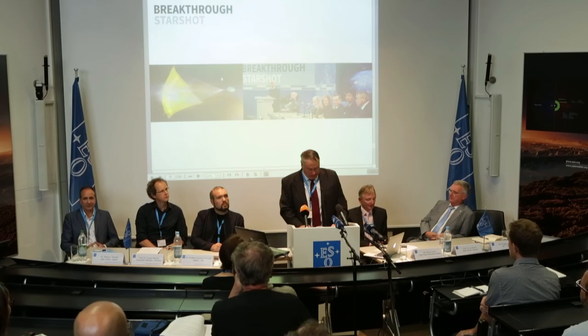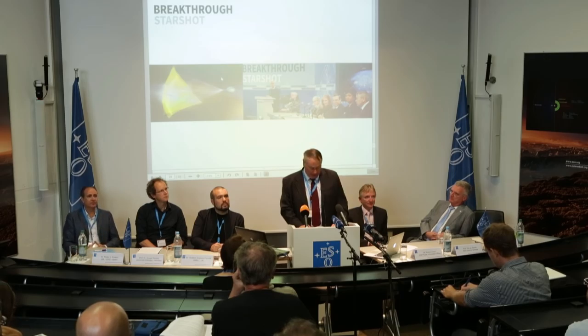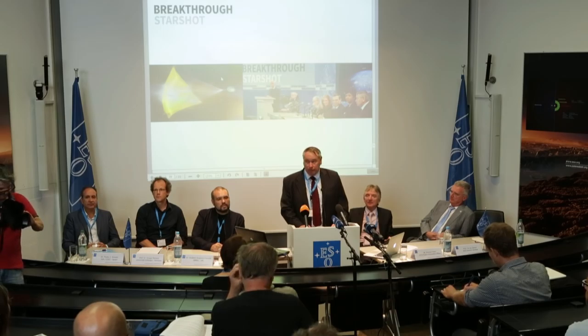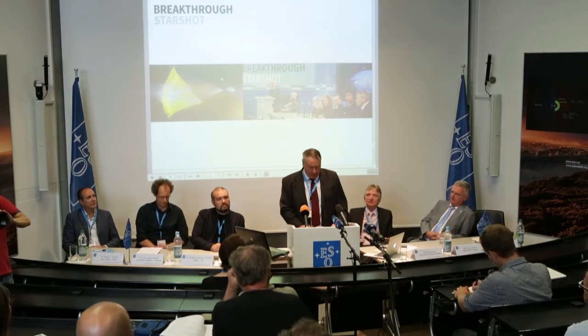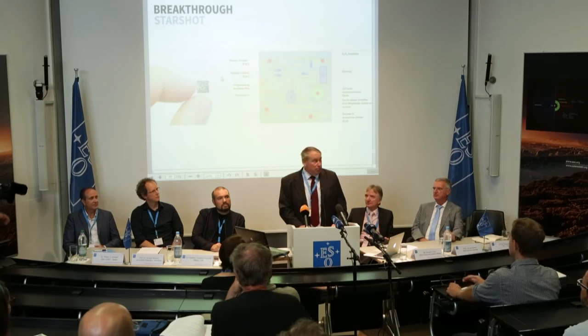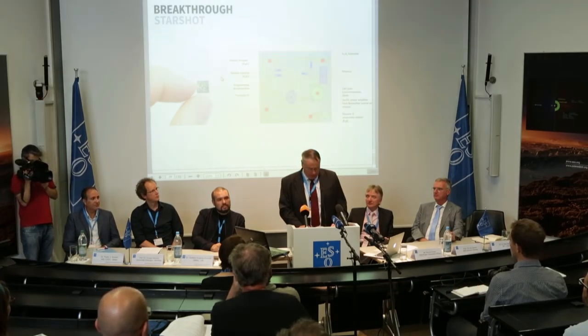Yuri Milner and Stephen Hawking announced Breakthrough Starshot — a privately funded initiative to begin developing humanity's first probe to another star system. We intend to develop a nanocraft weighing less than one gram attached to a light sail. We will use an extremely powerful laser on the ground to push hundreds of these nanocraft to approximately 20% of the speed of light and direct them towards the nearest star system, which includes Alpha Centauri A and B, and of course Proxima Centauri. These experts included scientists working here at the European Southern Observatory.